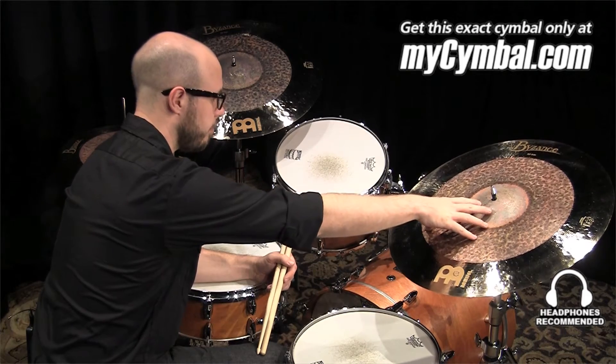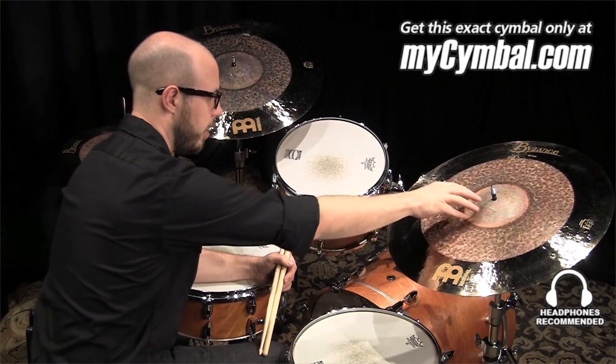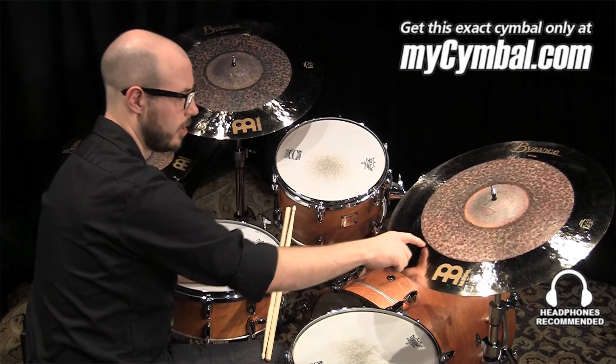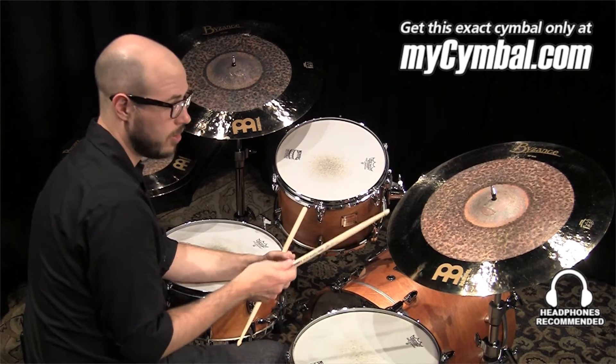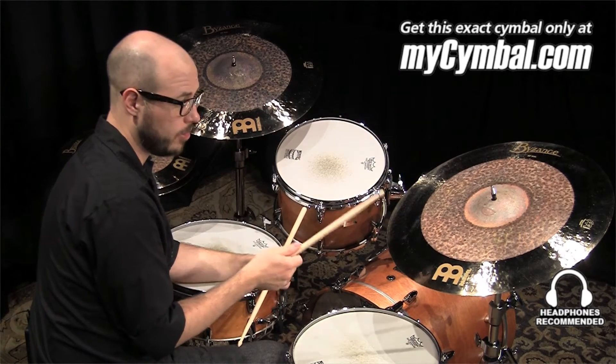With the extra dry you can get, you have a nice area to ride on, you have a nice bell that's going to cut. But I love this thinner part of the edge where you can really lay into this cymbal and crash on it, and it opens up really nicely. So if you dig this, you can only find this cymbal at MySymbol.com.